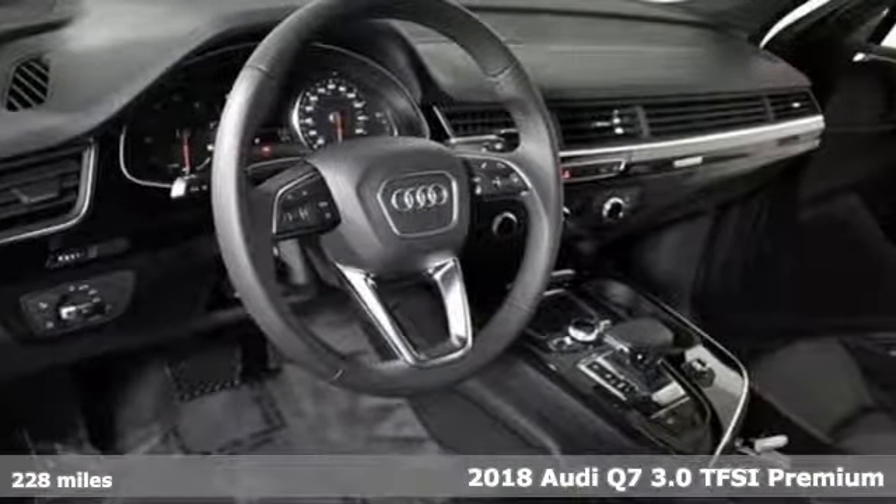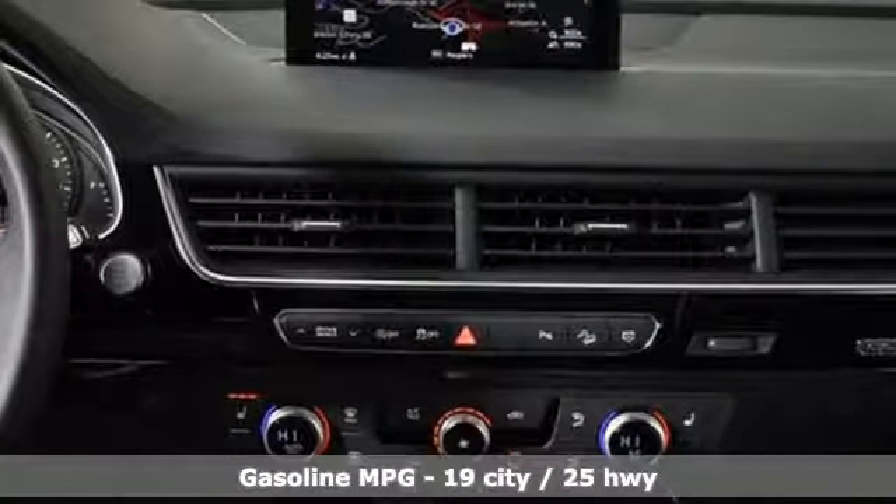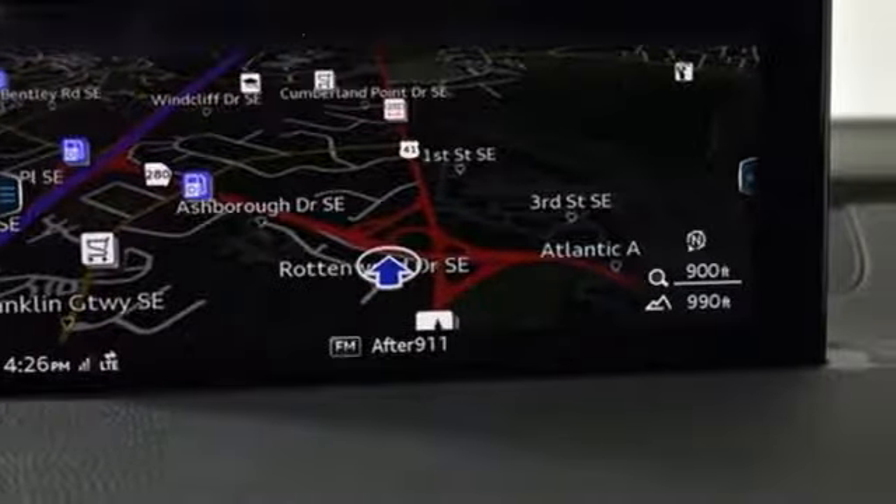It comes with all the amenities you need: streaming audio, power heated mirrors, front heated leather bucket seats, auto dimming rearview mirror, doors and push button start proximity key, dual zone climate control.